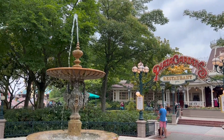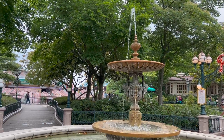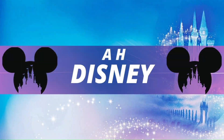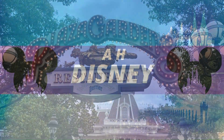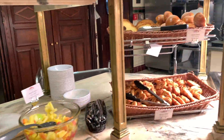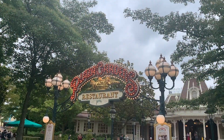Time to review the only table service restaurant open for breakfast, lunch and dinner in the Disneyland Park: Plaza Gardens. Hi, Hannah here from AH Disney. We've enjoyed breakfast, lunch and dinner at this location and here are our thoughts.